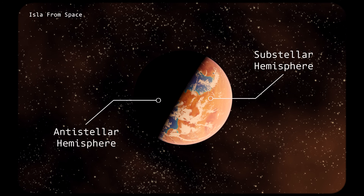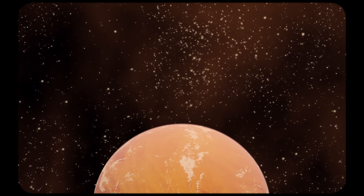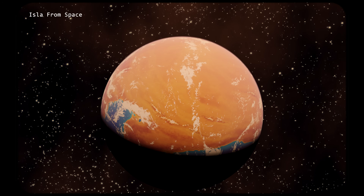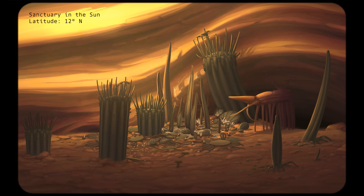These two halves of the planet couldn't be more different from one another. However, it's their dichotomy which creates the conditions governing life on the surface. The relationship between light and dark is a defining characteristic of Isla, and while it is best illustrated on this large planetary scale, it is also readily observable on the surface.